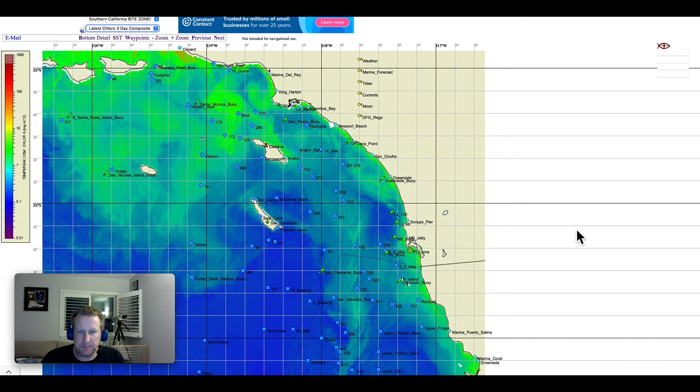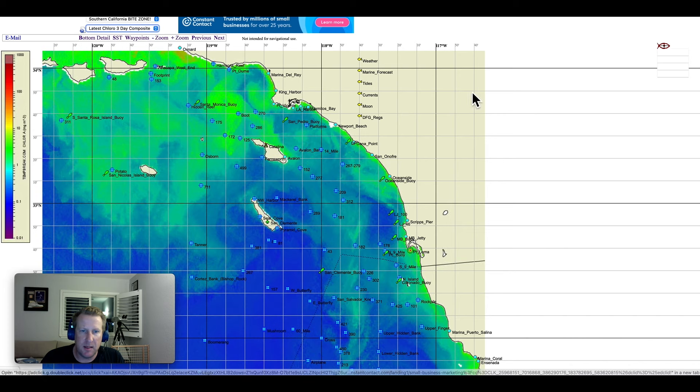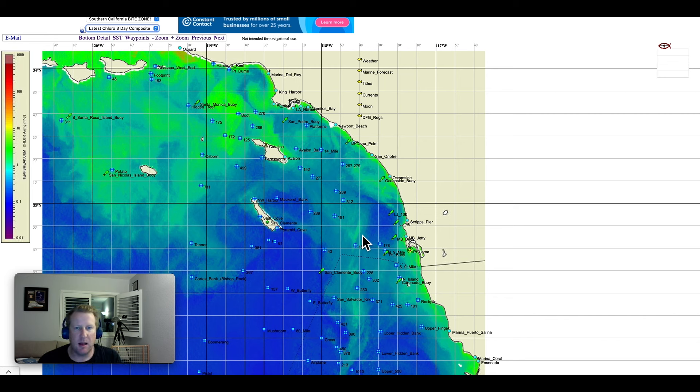Let's take a look at our chlorophyll chart. On the 3-day you can see where we came on the 8-day for reference — things are starting to clean up as we move through the week. You can see the flow of the blue water; the current's trying to work its thing and clean this stuff up. That orange stuff along the coast — as I predicted — was not the beginning of red tide, it was just dirty water from runoff.